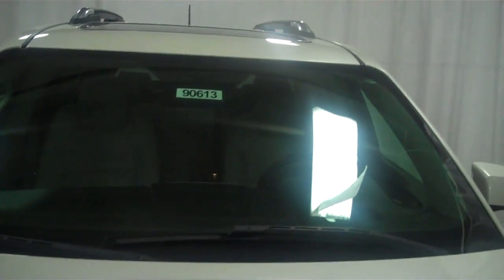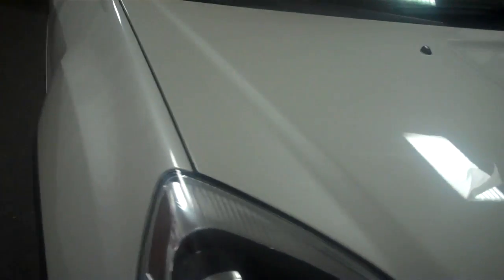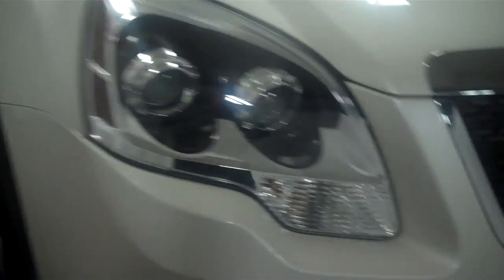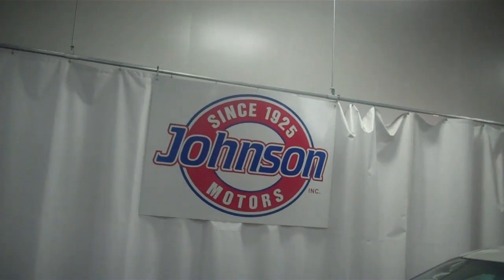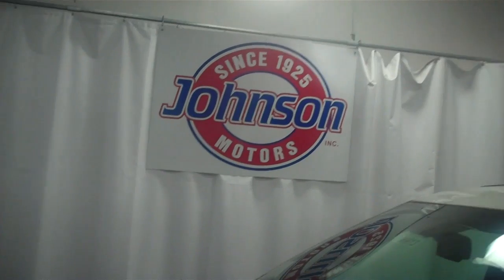Stock number 90613. This vehicle's got 75,680 miles. If you've got any questions, give us a call at 715-246-2261. For our website, www.johnsonmotorsales.com. Any questions, give us a call. Thank you.